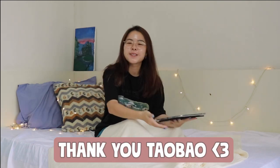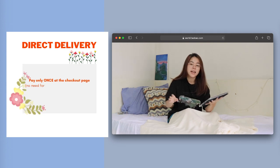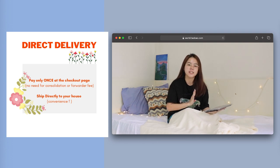I also want to take this time to thank Taobao once again for sponsoring today's video. Today's video is all about direct delivery shipping — you can pay for all your products and shipping fee together at the checkout page, and your entire order ships directly to your house. You do not need to pay any consolidation fee.